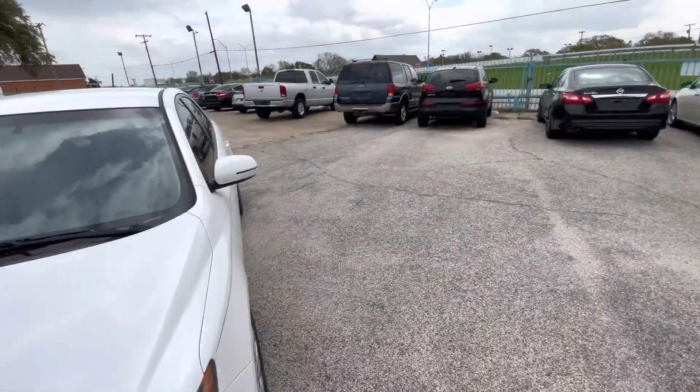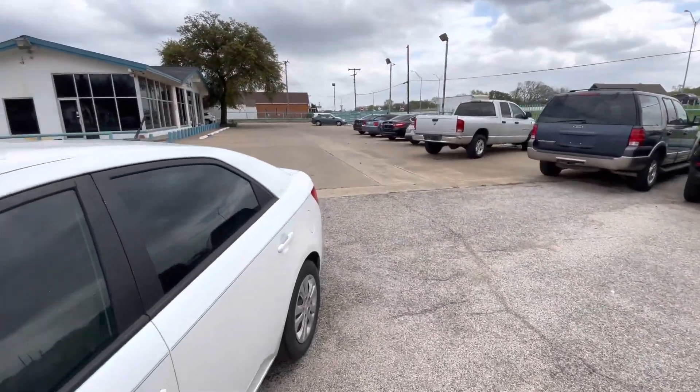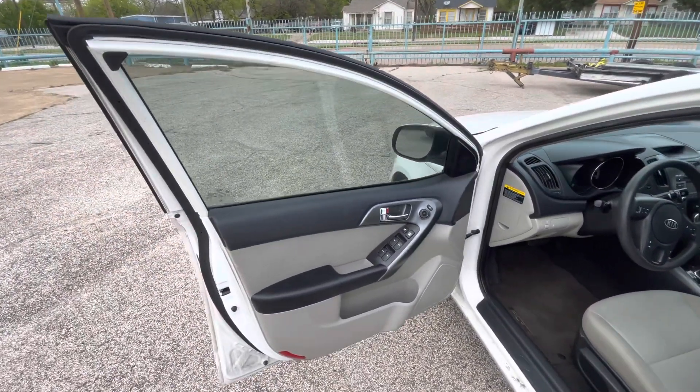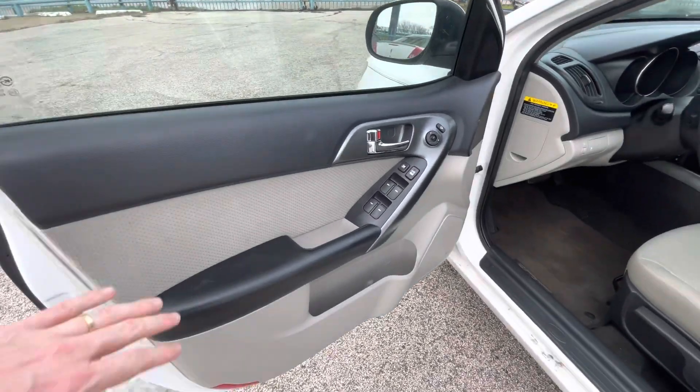By the way, every car in our lot gets double-checked before we post it for sale, so you can be confident that we won't leave you stranded once you drive off the lot. This one is no exception — no mechanical issues at all.